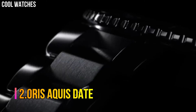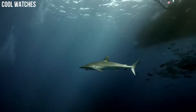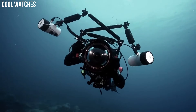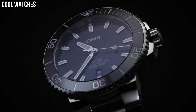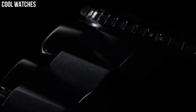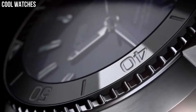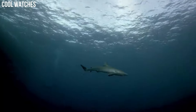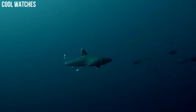Number 2: Oris Aquis Date. Brushed and polished stainless steel case, 43.5 millimeters in diameter, 13 millimeters thick, mineral crystal screw-down case back. Black ceramic unidirectional rotating bezel with white 60-minute scale. Black dial with Oris printed at the 12 o'clock position. Silver tone hands and luminescent coating. Sweep center seconds hand. Applied silver tone indices with luminescent coating. Date window at the 6 o'clock position. Scratch-resistant domed sapphire crystal with anti-reflective coating inside. Screw-down crown.